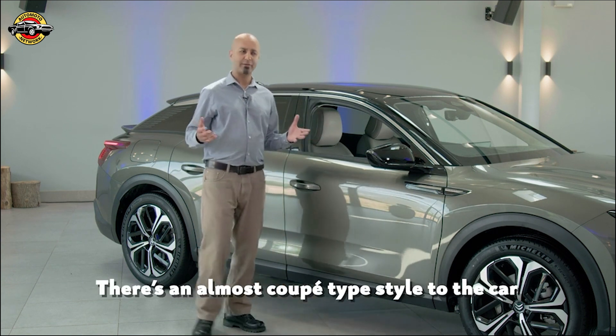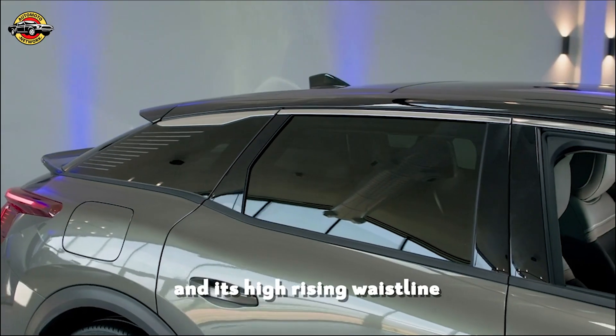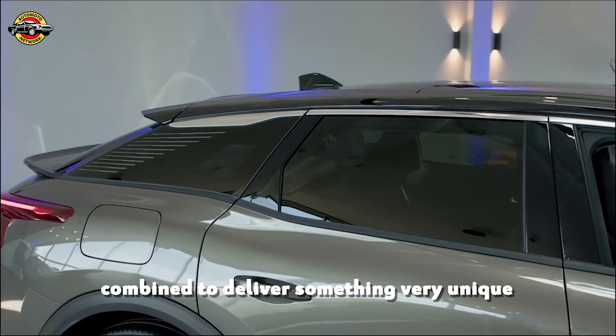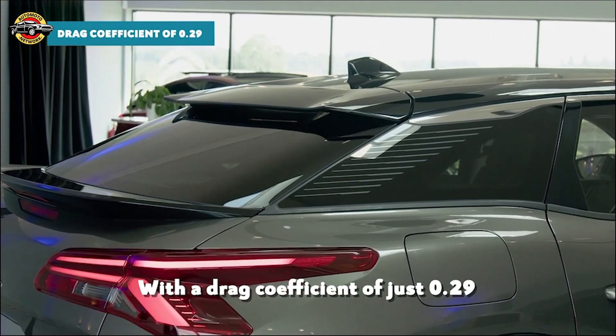There's an almost coupe-type style to the car as you move towards the rear. This sloping roofline and high-rising waistline combine to deliver something very unique, with a drag coefficient of just 0.29.